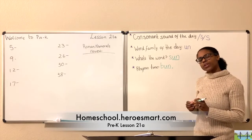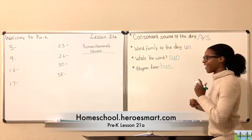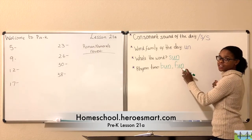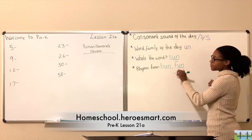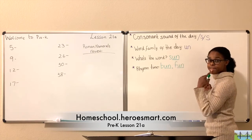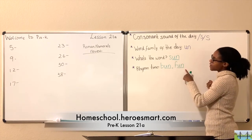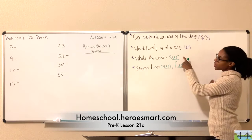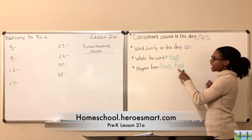Can you think of one more word that rhymes with 'sun'? Let's say 'fun' — F-U-N. Fun. The letter F says 'ffff,' U says 'uh,' N says 'n.' Fun. And look, there's our word family — 'un.' Our word family is just traveling along with us. You can see the word family in 'sun,' in 'bun,' and in 'fun.'